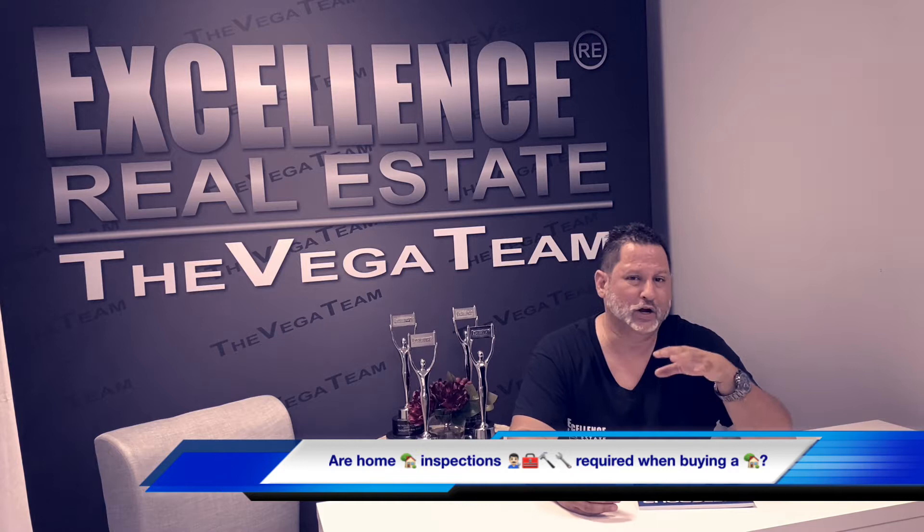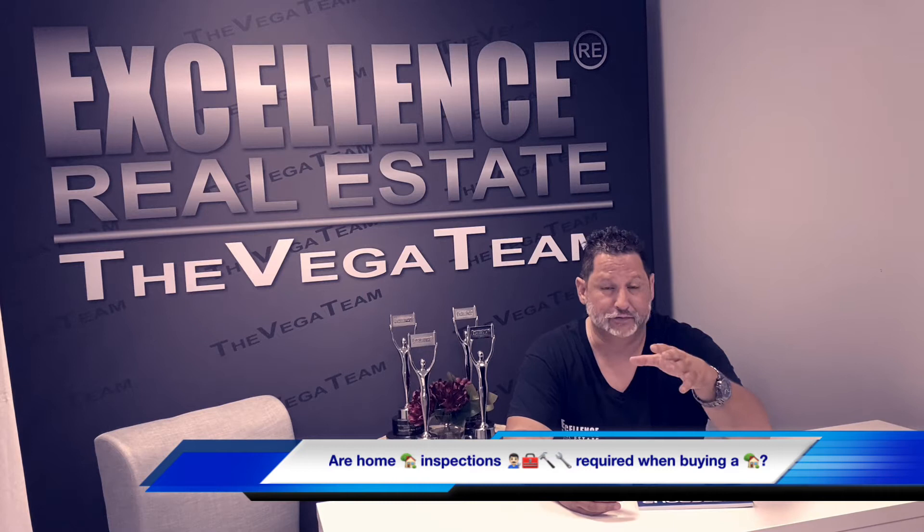Now, can you waive a home inspection? Yes, you can. Is it required in order to close escrow? No, it is not. However, if you're planning on living in the house, I would highly recommend that you invest the $350 to $500, depending on the square footage of the home, so that we find out what is the condition of the home.